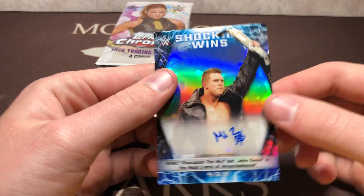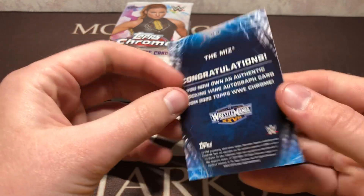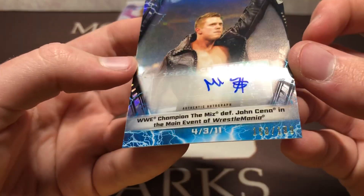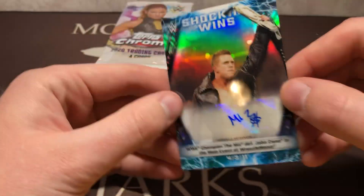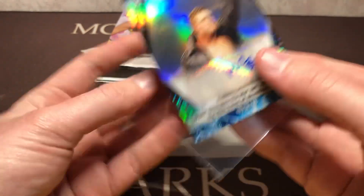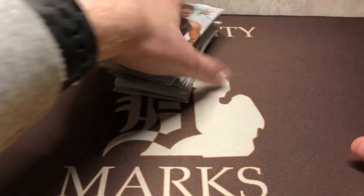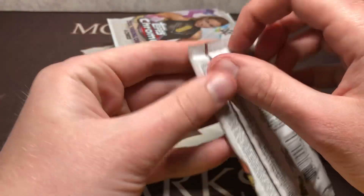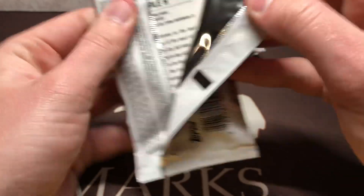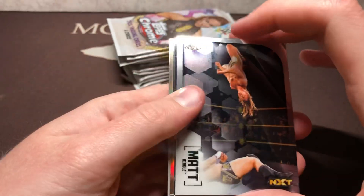Got a Shocking Wins Miz Auto. Oh yeah, these are numbered — tough to see — 150 of 199, Miz. I'll be helping out where need be: doing some eBay listing, pricing some cards, getting the floor rocking and rolling for all the people we got coming in.